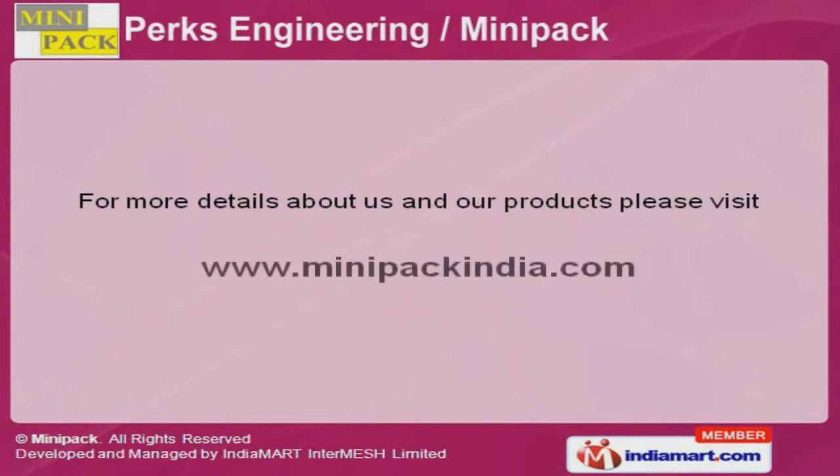To get more details, please visit our website at www.minipackindia.com.